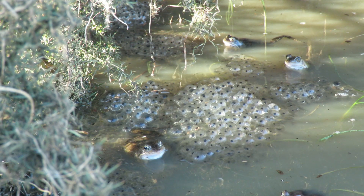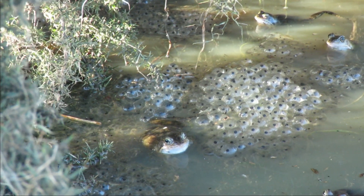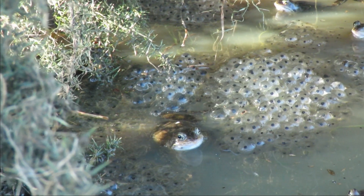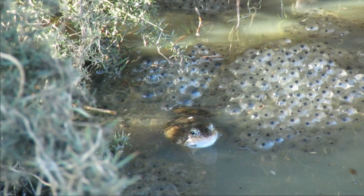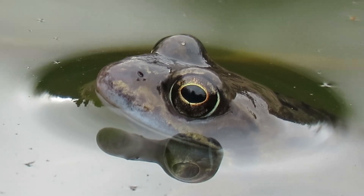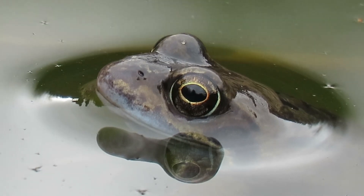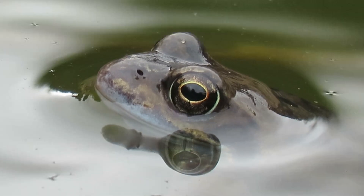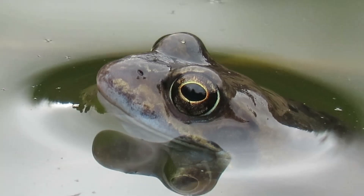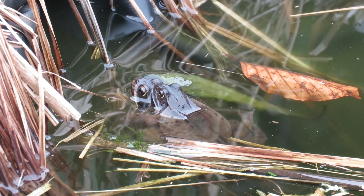During the spring, the males develop bluey colored chins and dark pads on their thumbs known as nuptial pads. Although common frogs are most noticeable in the spring when they're in their breeding pools, they actually spend most of the year on land. Throughout the summer and autumn they often hide away throughout the day under rocks and logs or amongst dense leaves and vegetation, but come out at night to find their prey.